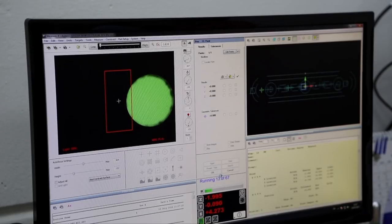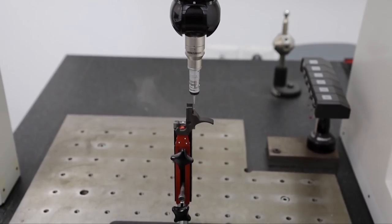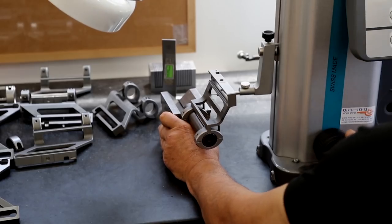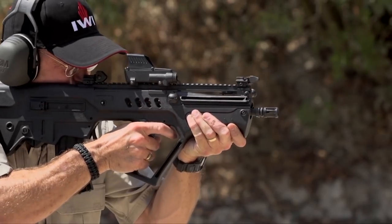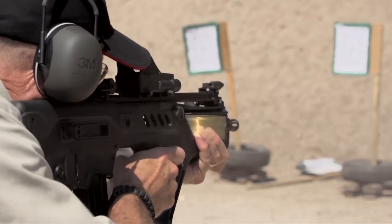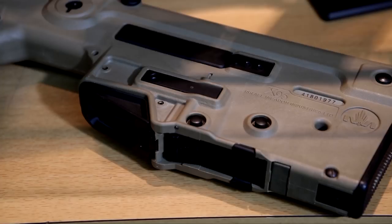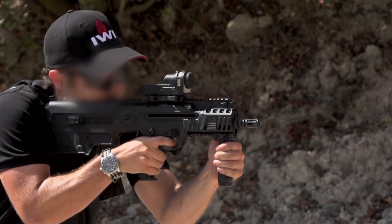If you ask me what's more important — accuracy of the gun or the ergonomics — most people will say accuracy because it's easy to measure and classic to talk about. But to me, ergonomics, which is the ability to shoot fast and shoot accurately, along with reliability, are number one.